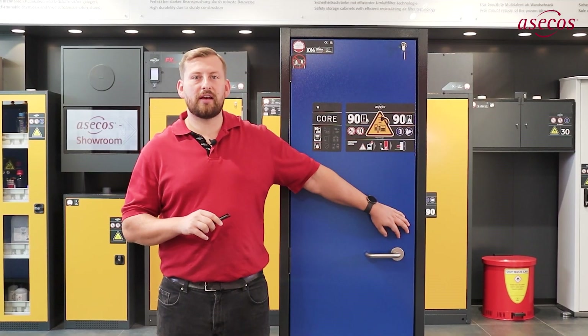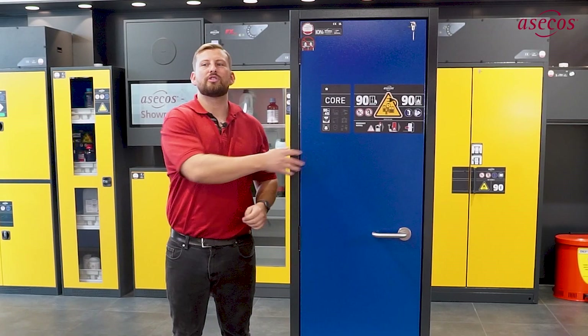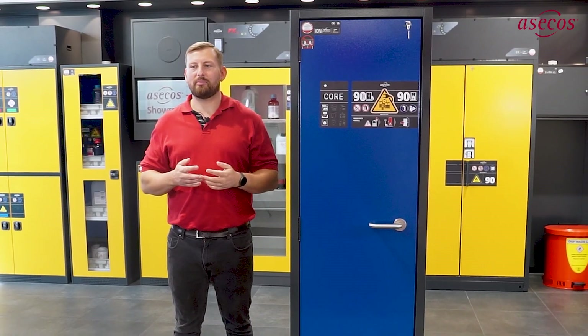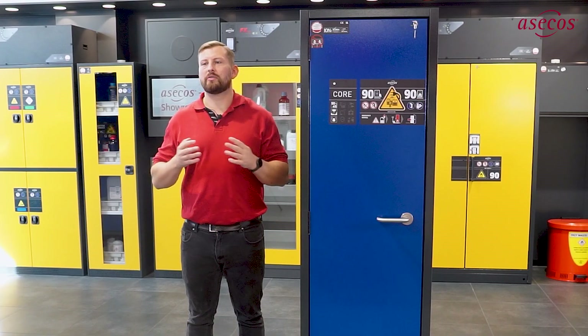The core cabinets of the Ionline offer comprehensive fire protection with the proven OSECOS evacuation and alarm-forwarding concept. The carcass and doors are made of fire-resistant special panels that release water vapor when exposed to heat, thus cooling the cabinet and its contents.